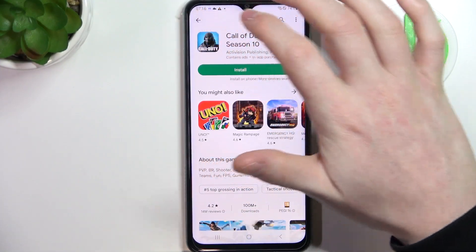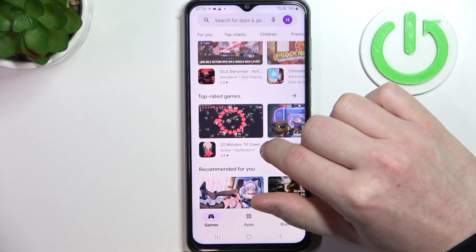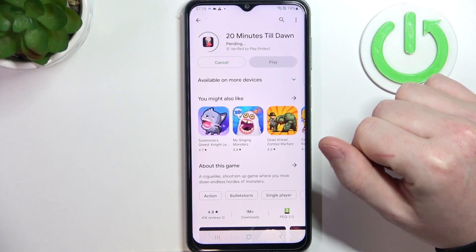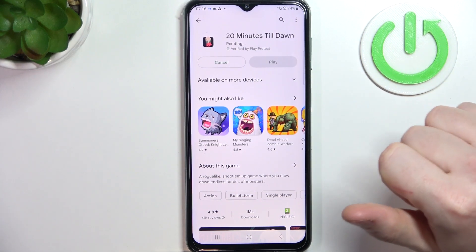First, let's try downloading something from our Google Play Store. Here we want to find any app and try to install it. After pressing install, it changes to pending mode and stays that way forever.